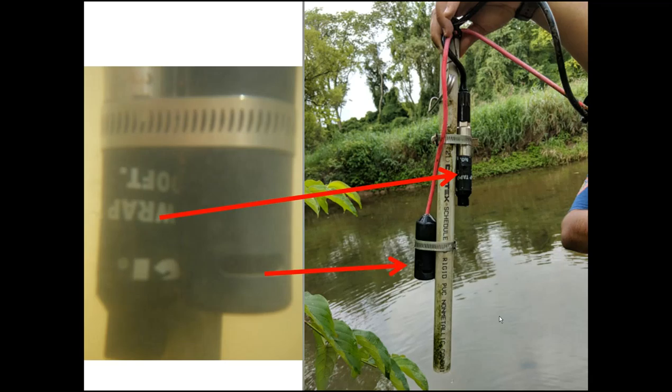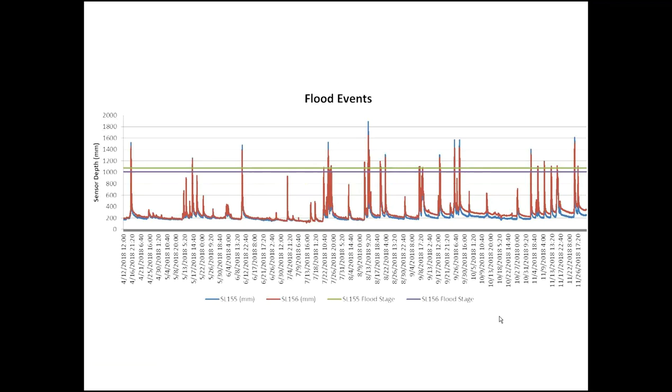The most interesting data coming out of this is that we're seeing rapid temperature changes between upstream and downstream on a hot, sunny day. The goal is to use this data bank of temperature readings we're building up, and then after the trees are established in 30 or 40 years, repeat this experiment and see if increased shading is showing decreased temperatures in the channel.